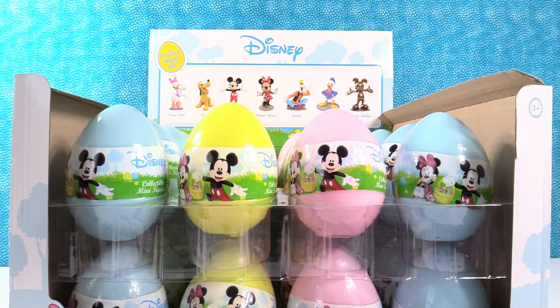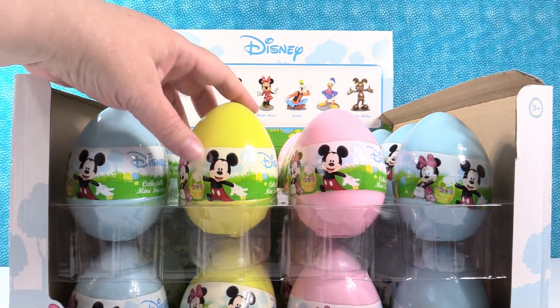Hey guys, it's Shannon. And Paul. I'm really excited about today's video because we have some of our favorite toys. We love Disney. So today we have Disney Surprise Eggs.